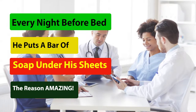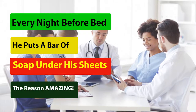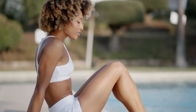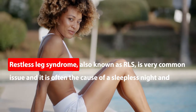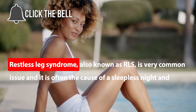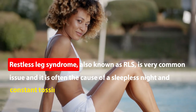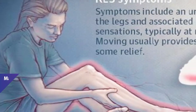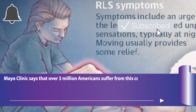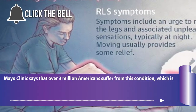Every night before bed he puts a bar of soap under his sheets — the reason is amazing. Restless Leg Syndrome, also known as RLS, is a very common issue and it is often the cause of a sleepless night and constant tossing and turning in bed. Mayo Clinic says that over 3 million Americans suffer from this condition, which is incurable.